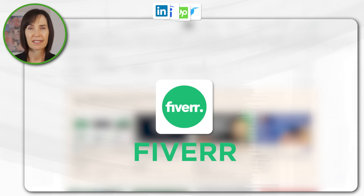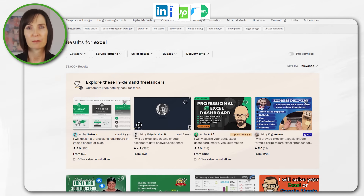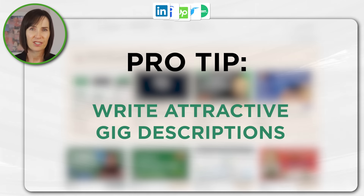Fiverr is a platform for freelancers to offer services including Excel related tasks. You can create service gigs focused on specific Excel skills like custom dashboards, financial modelling, templates and more. Make sure you use clear and attractive gig descriptions and titles to attract clients.